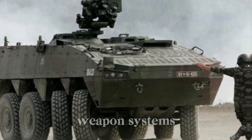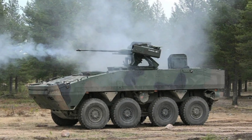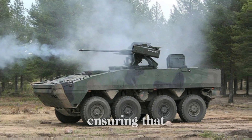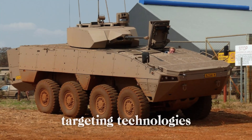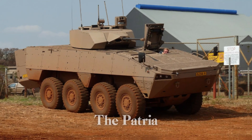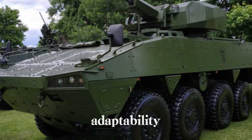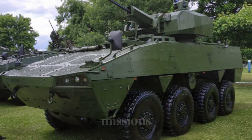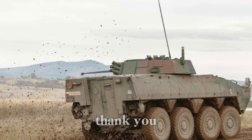The AMV XP can be fitted with newer weapon systems, making it an ideal choice for countries looking to stay at the cutting edge of military technology. As technology advances, Patria is committed to enhancing the AMV by adding new systems such as advanced sensors and improved targeting technologies. The Patria AMV is more than just an armored vehicle — it's a symbol of strength, adaptability, and protection for soldiers on the front lines, having earned its reputation as a reliable partner in countless missions across the globe.